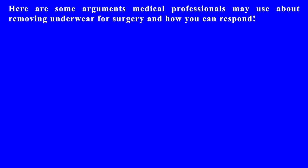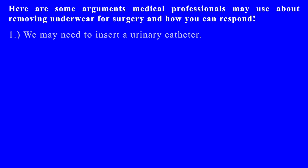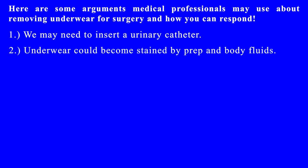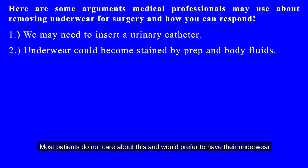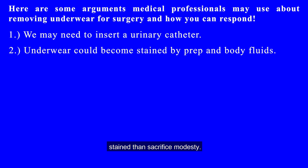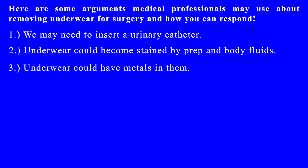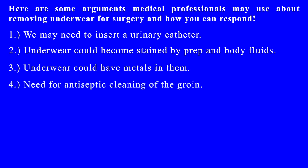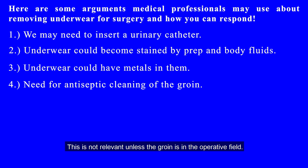Here are some arguments medical professionals may use about removing underwear for surgery and how you can respond. One: we may need to insert a urinary catheter. Response: a urinary catheter is rarely needed for most surgeries that only take a few hours. Two: underwear could become stained by prep and body fluids. Response: most patients do not care about this and would prefer to have their underwear stained than sacrifice modesty. Three: underwear could have metals in them. Response: most underwear does not have metals in them; patients could simply wear 100% cotton underwear with no metals or disposable underwear. Four: need for antiseptic cleaning of the groin — this is not relevant unless the groin is in the operative field.